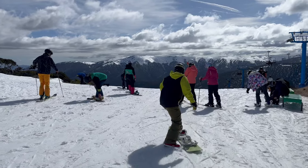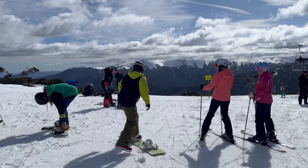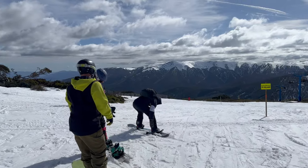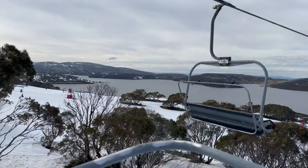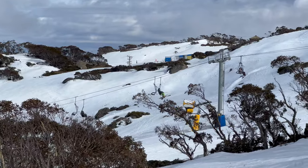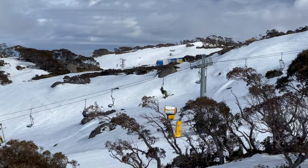This would be our final trip to Falls Creek for the season. It has been unusually warm throughout the whole season in Australia, leading to significant challenges for the snowpack. Fortunately, the grooming team at Falls Creek are incredibly skilled and managed to keep most of the lakeside terrain accessible.